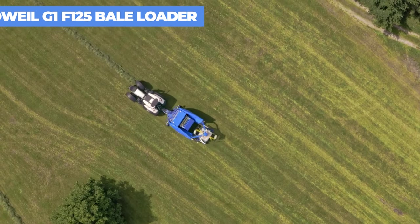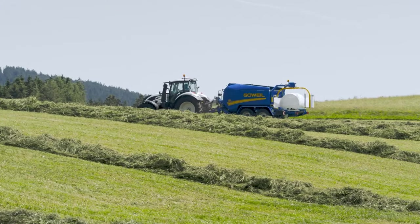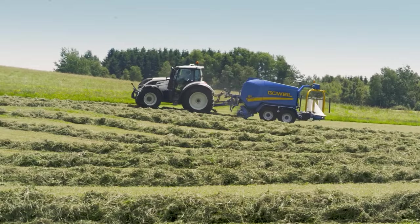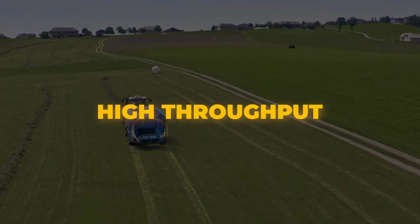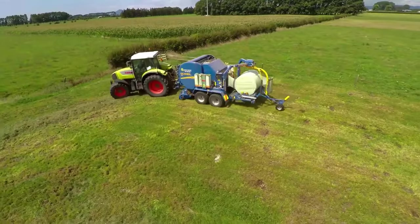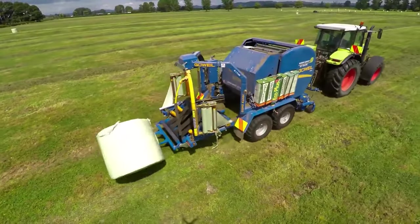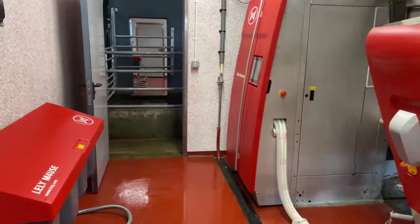Go Wild G1 F125 Bale Loader: The G1 F125 Combi revolutionizes baling and wrapping by merging both processes into one efficient machine. Combining these steps immediately eliminates air, ensuring exceptional feed quality. This round baler-wrapper combo streamlines operations, allowing a single person with just one tractor to handle both baling and wrapping tasks. Its high throughput and impact force reduce field time significantly, and its ability to reach speeds up to 40 kilometers per hour enables operators to cover long distances rapidly, offering a convenient and effective solution.